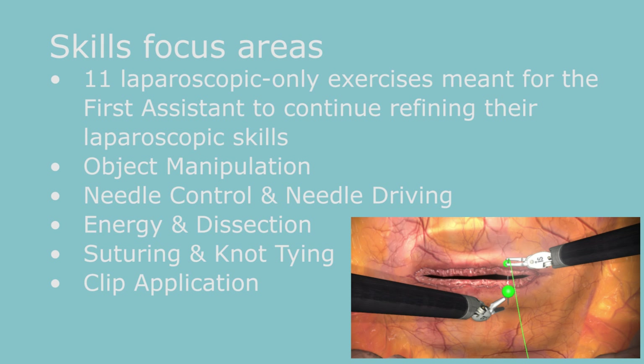The Experienced Team Trainer enables the robotic surgeon and the first assistant to use simulation training when and where it's most beneficial, outside of the OR.